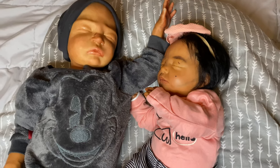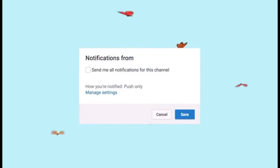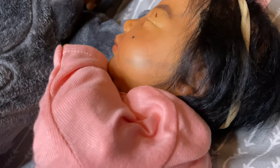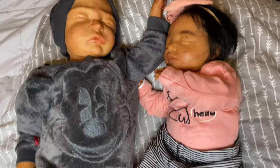Hey guys, it's me, My Reborns, and I am back with another video. It is Wednesday, February 23rd, and it's currently 5:17 PM, and I have these two gorgeous babies here.